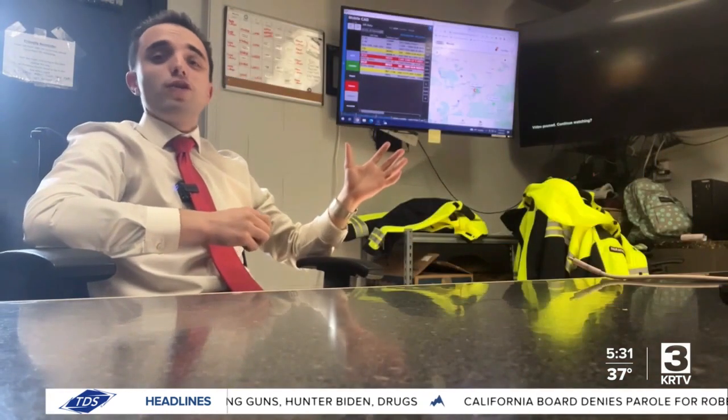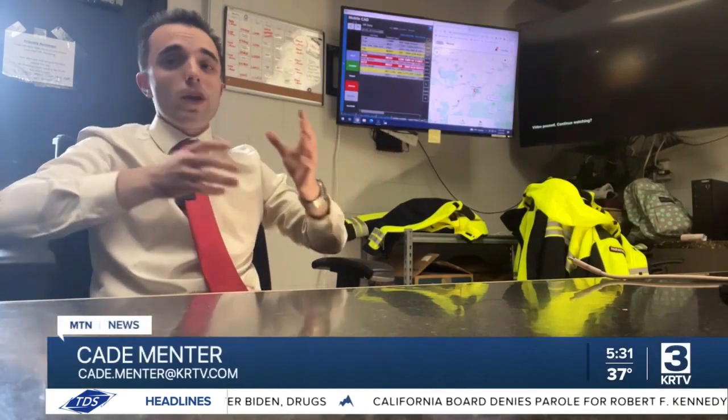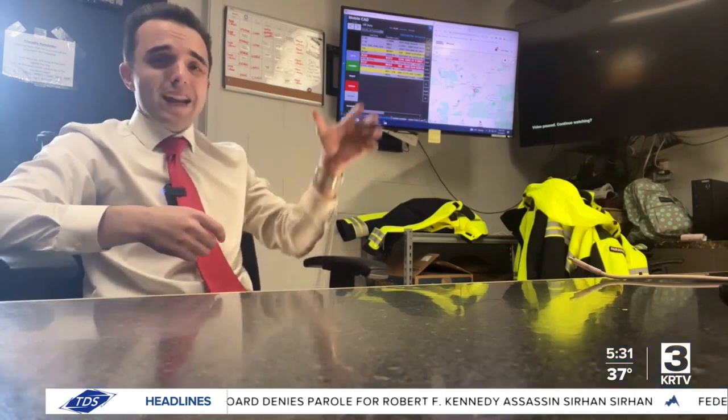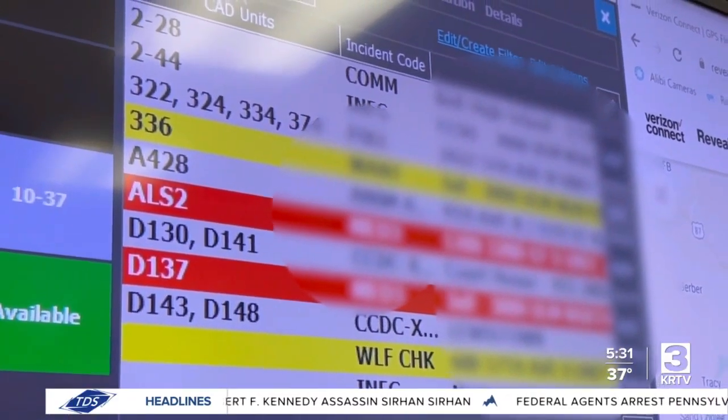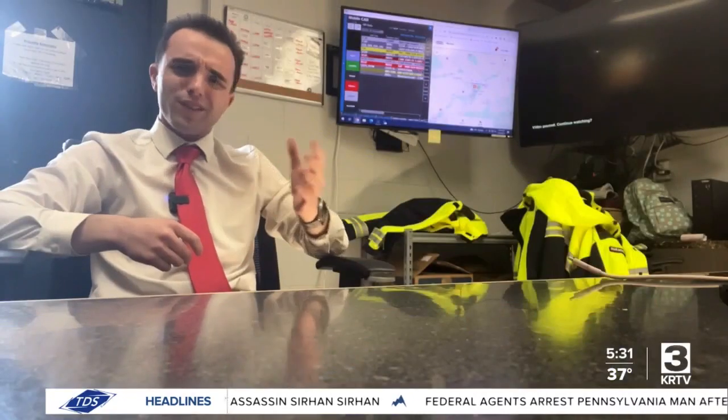Each year, first responders get thousands of calls. Now, whether those calls are minor or major, it's a part of their job that keeps them busy throughout the day. And as you can see right here, this tracks the amount of calls that go throughout all of Cascade County. But how exactly does this system all work?